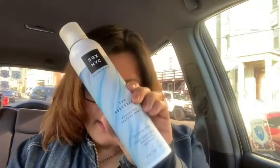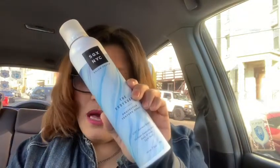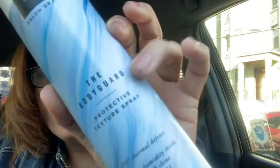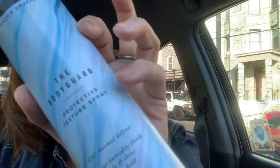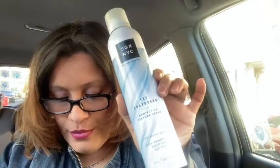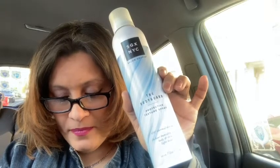I did find a couple of things which I've been keeping in my living room but I brought them back out to show you. I found this — it's SGX New York City, I would assume Salon Graphic, the Bodyguard right here, and it says Protective Texture Spray. At the bottom it says 450 degree thermal defense, 24-hour humidity shield, body and shine, light hold.